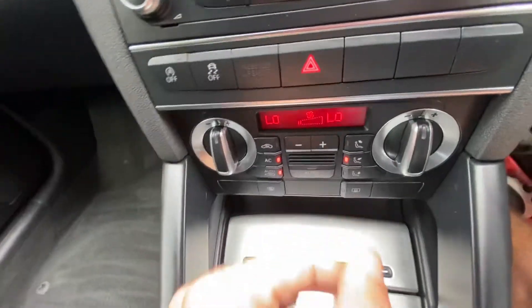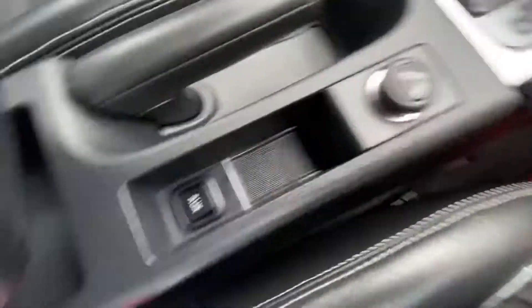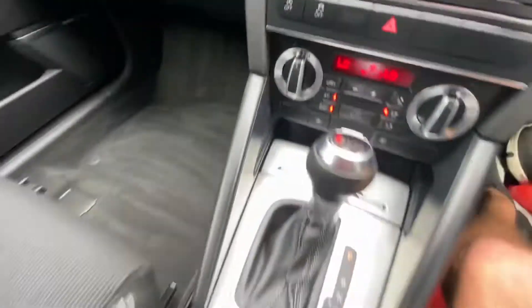It's got rear sensors, cigarette lighter, auxiliary point, cup holder, central armrest, and handbrake — all the bits and bobs that you need.